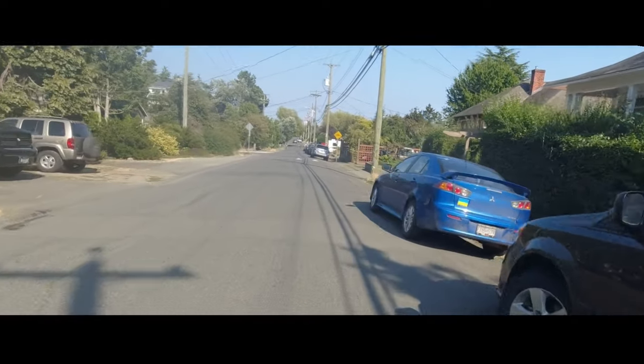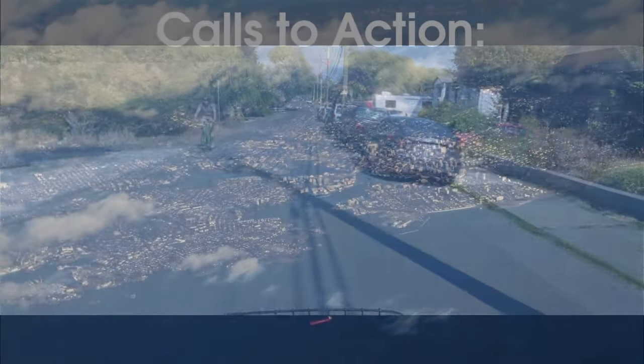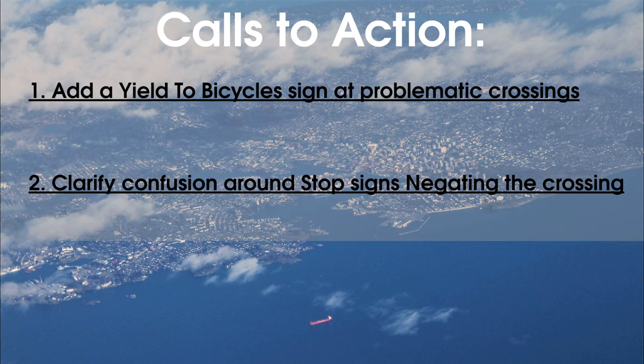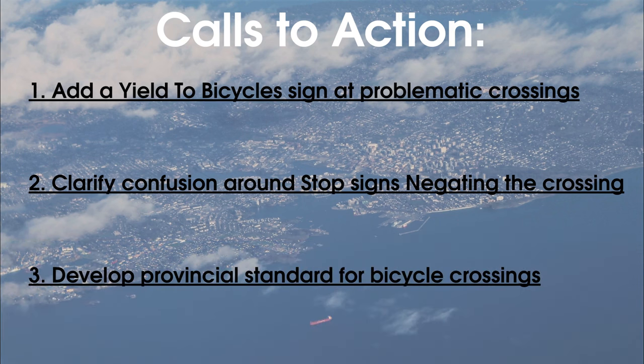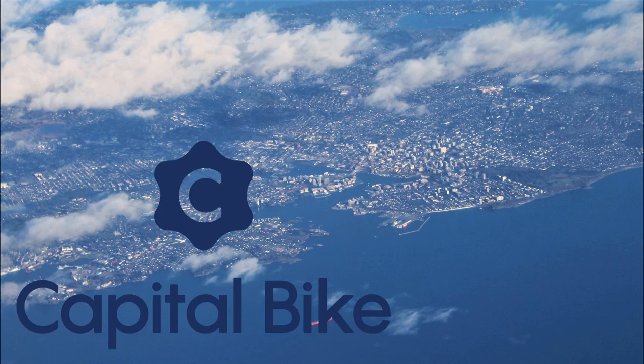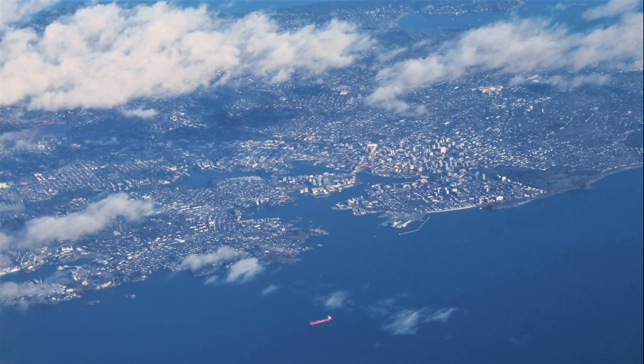Cycling should be safer, and most importantly, comfortable and convenient. To address this and all the problems with bicycle crossings, here are my calls to action: one, add a Yield to Bicycles sign at problematic crossings; two, clarify confusion around stop signs and how they could negate the crossing; three, develop a provincial standard for these crossings. Some of these are municipal responsibility, some are provincial. And you're probably thinking — I don't work for the province or municipality — but that doesn't mean you can't make a huge difference. Through local organizations like Capital Bike and Hub Cycling, it's easier than ever to make your voice heard, and sending an email to your city, a letter to the editor, or a comment during an engagement process is always easy and satisfying.